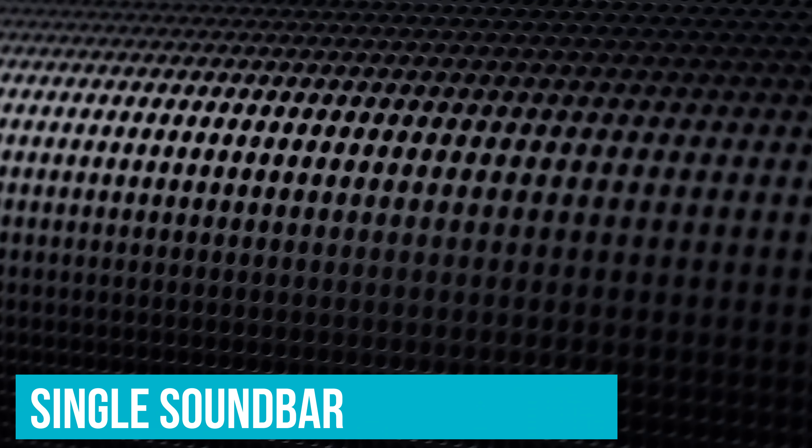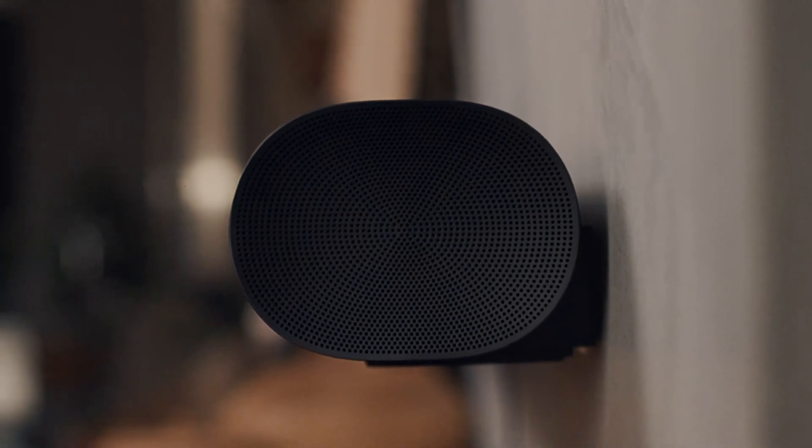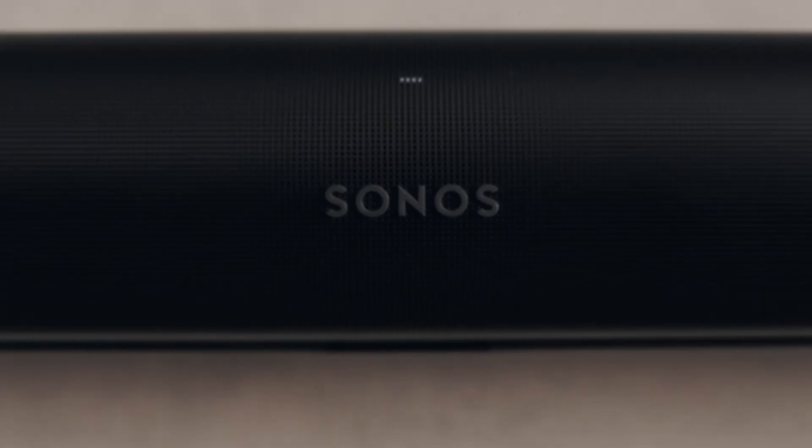Sonos Arc. Sonos' latest surround sound solution is contained entirely in a single soundbar it calls Arc. While we're not sure if the device gets its name from the HDMI interface it uses, the curved sound it pitches, or the fact that it is perhaps, metaphorically, a vessel delivering impressive surround sound to the modern minimalistic home.